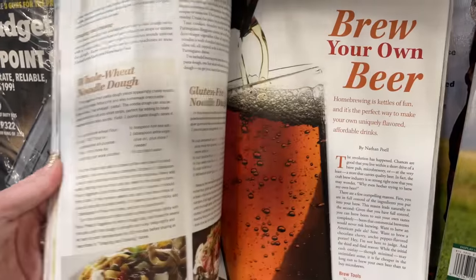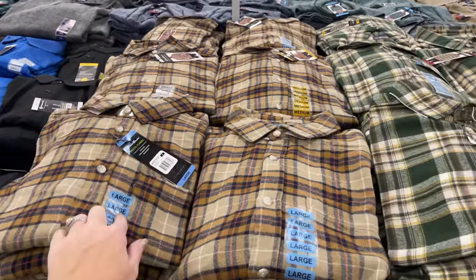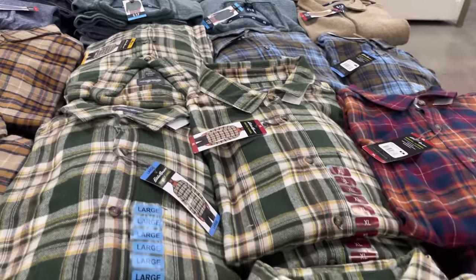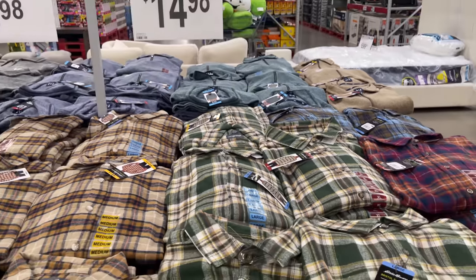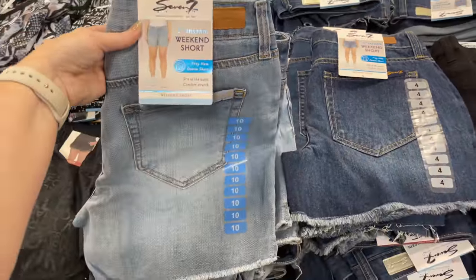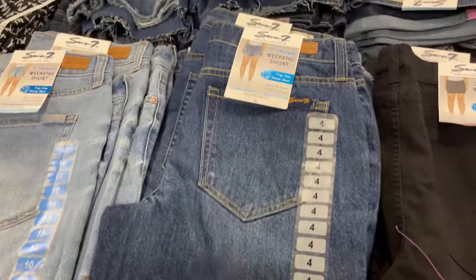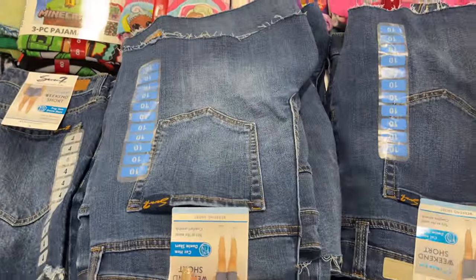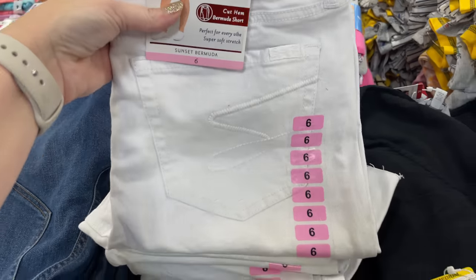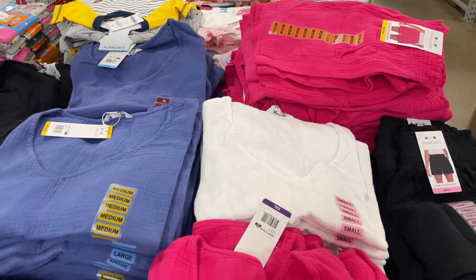My husband has recently started loving Sam's Club clothes. I found all these plaid shirts — I'm going to send him a picture to see if he likes any. $14.98 — you cannot beat that! Lots of clearance going on — weekend shorts for only $4.81 on clearance, and the Bermuda shorts too.